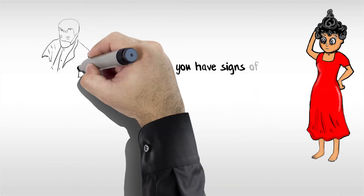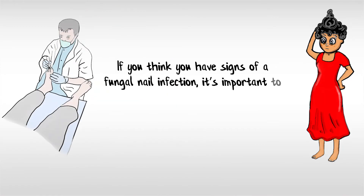If you think you have signs of a fungal nail infection, it's important to see a podiatrist for treatment.